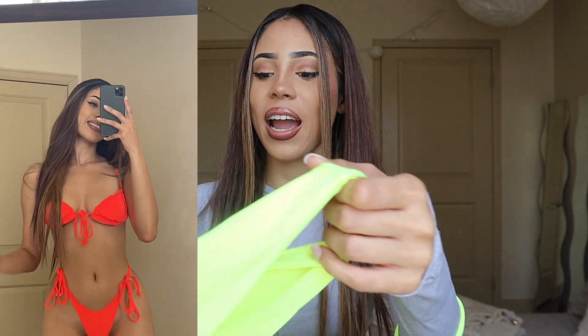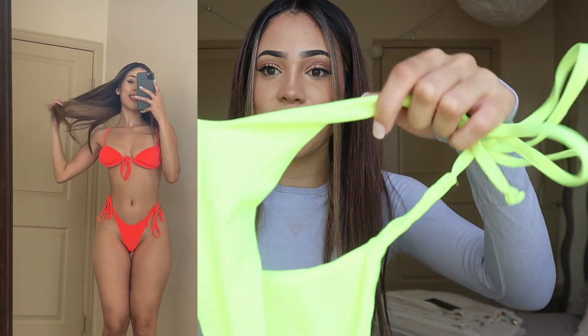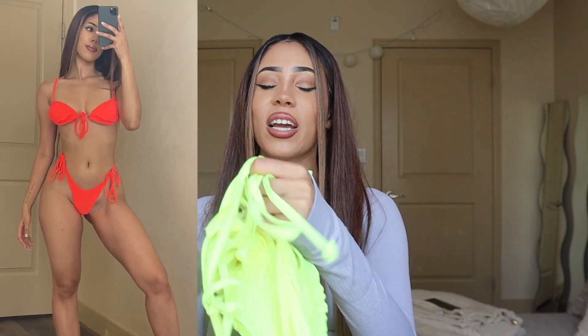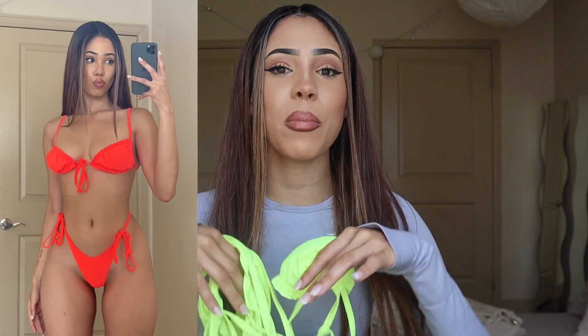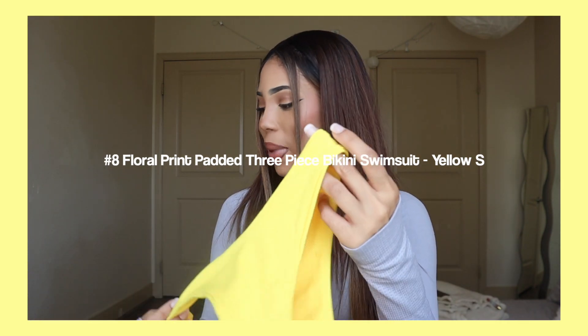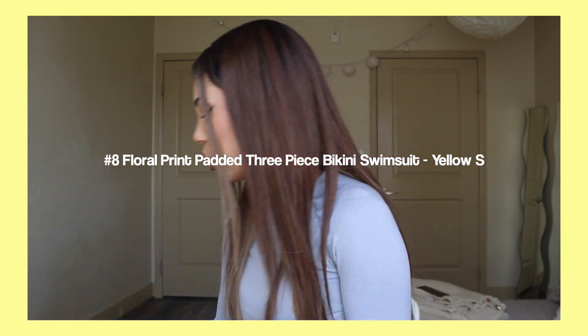I love how it's simple but the color is just going to make you stand out. It has a V shape on the swimsuit which I really love. I think you should definitely get this one — it's going to make you pop out and feel like a goddess during the summer.